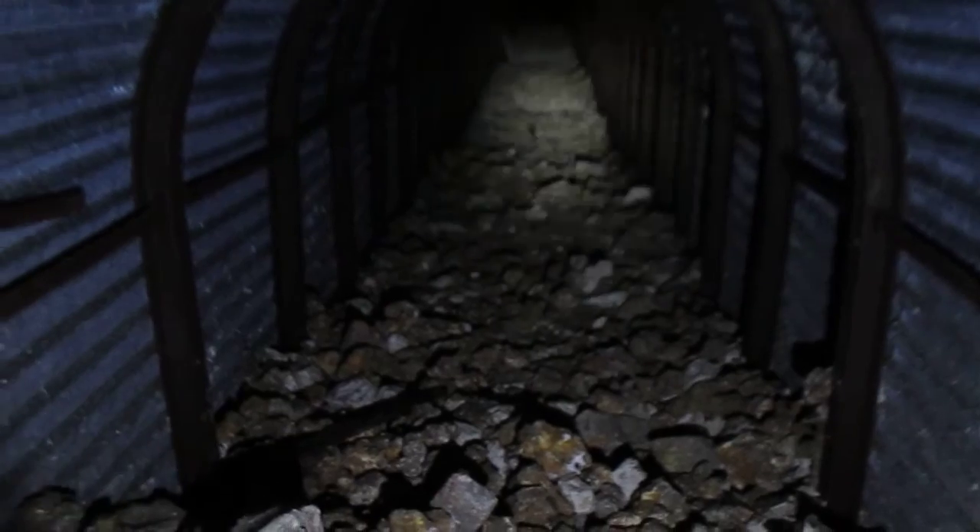That's one of the other entrances. Very long part. Power supply. Concrete base.